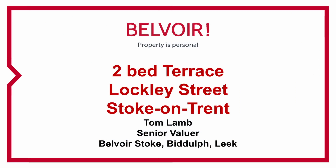If you are a first-time buyer looking to get yourself onto the property ladder, or perhaps you're an investor looking for your next investment property, then this one could be absolutely perfect for you. I'm on Lockley Street in the Northwood area, and it's a really spacious two-bedroomed mid-terrace property.